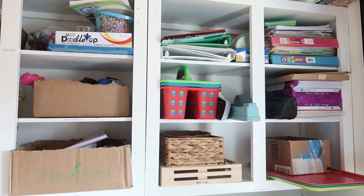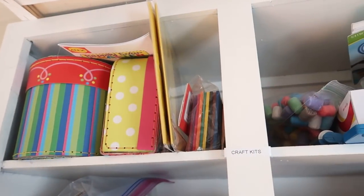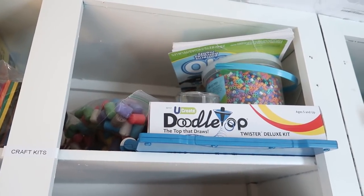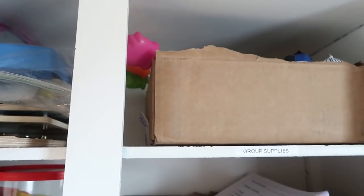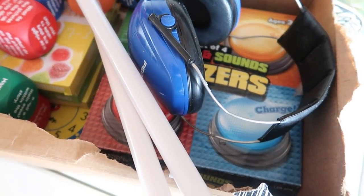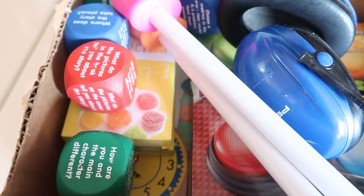I don't like to buy a ton of organization stuff, especially since I have so many boxes and bins around, so this is where I hang the not-so-pretty stuff. The top shelf has all of our craft kits — more specific homeschooling craft kits rather than general art supplies. The next shelf is for early education and preschool puzzles, and then group supplies: things like pointers, headphones, sight-and-sound buzzers for playing games, reading comprehension dice, and anything that gets pulled out for group activities.